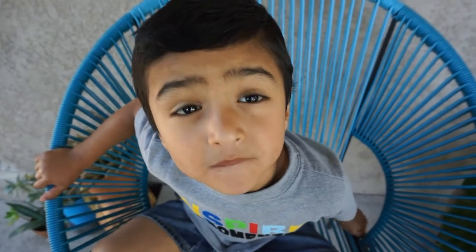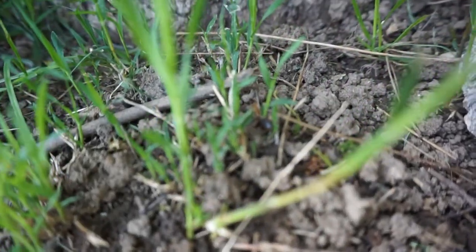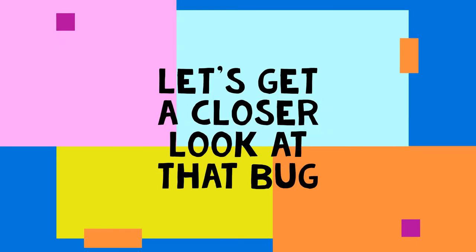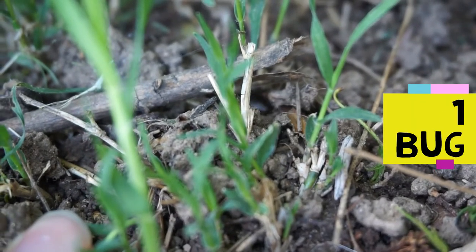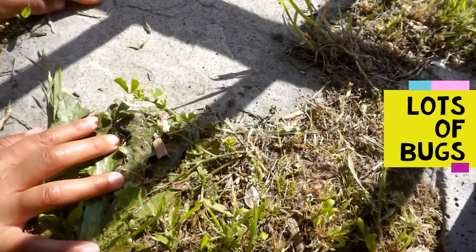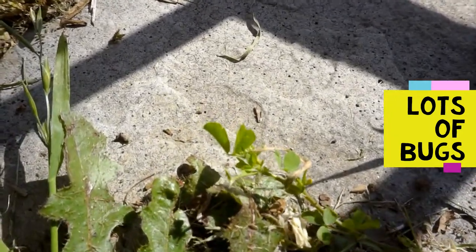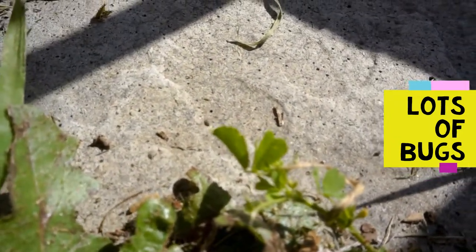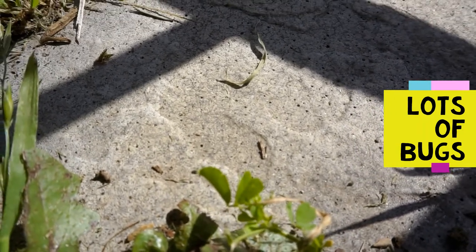Are you ready? Yeah! Let's go! What did you find? An ant. An ant? I see it, right there. Can you see it? There's a lot of ants right here.